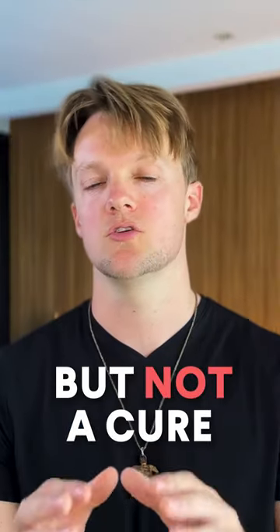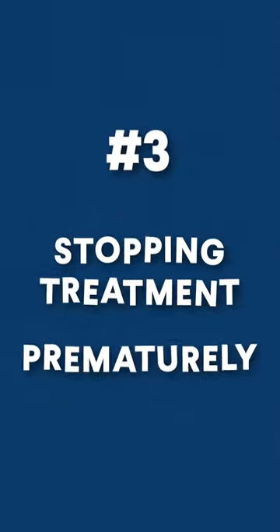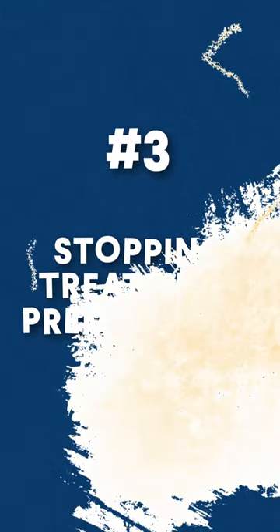Minoxidil is a treatment, but not a cure for hair loss. Number three: stopping the treatment prematurely. Before the three-month mark, it's not really possible to determine if the treatment is having an effect or not.